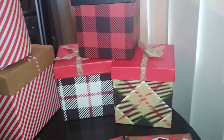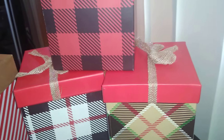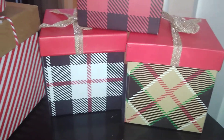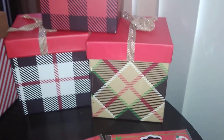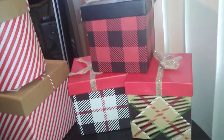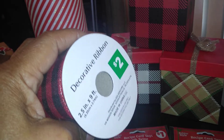The plaid boxes are awesome with the burlap ribbon, and then the Buffalo check — which I love — in black and white red, as well as tan, green, white, and black. They were a dollar. I'm using these as presentation in my kitchen decor because I have a rustic cabin woodland type of thing going on. Dollar General also had this decorative ribbon for two dollars — nine feet long, 2.5 inches wide, in Buffalo check.